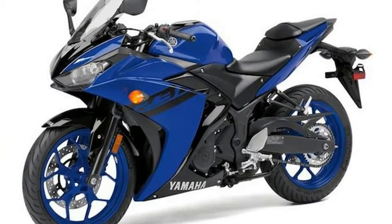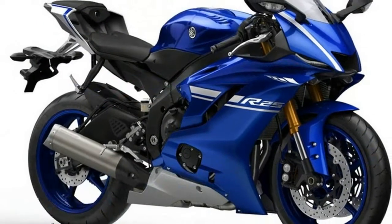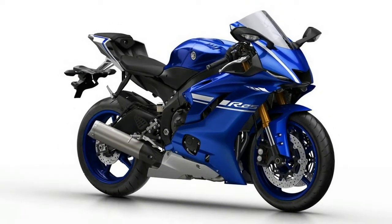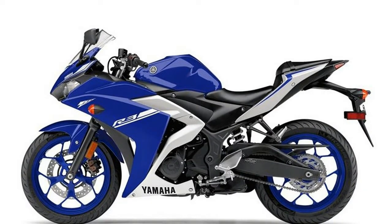Transmission: Number of Speeds 6, Transmission Type Manual. Tires: Front 110/70-17 54, Rear 140/70-17 66H. Brakes: Front Brake Diameter 298mm, Front Brake Type Hydraulic Disc, Rear Brake Diameter 8.7in, Rear Brake Type Hydraulic Disc.